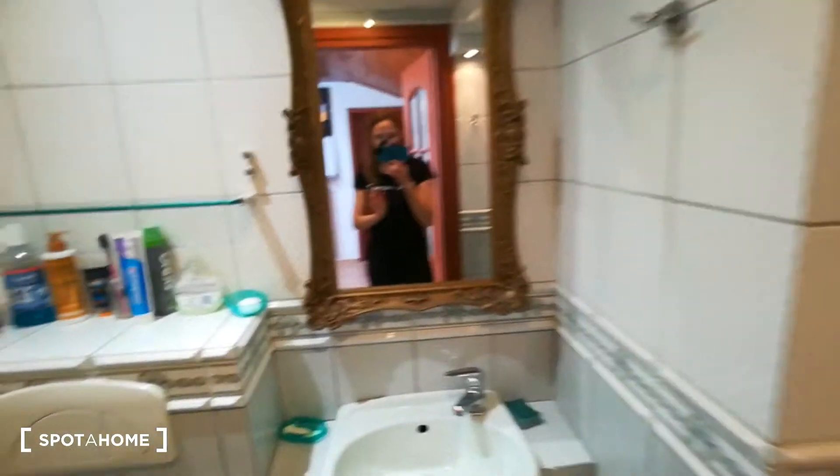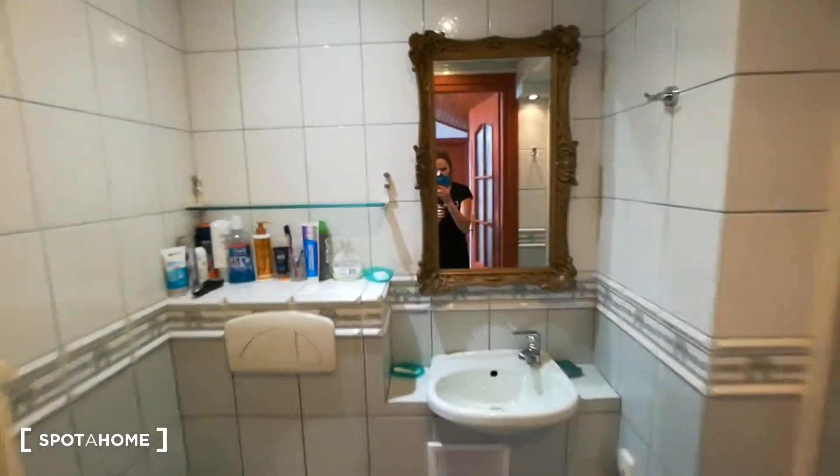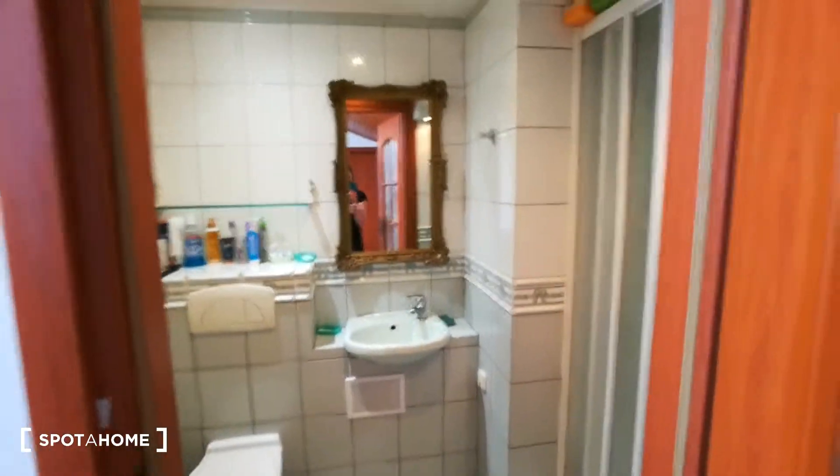And the bathroom — let's see the bathroom. Here we have a shower, sink, mirror, and toilet. It's really clean and nice.